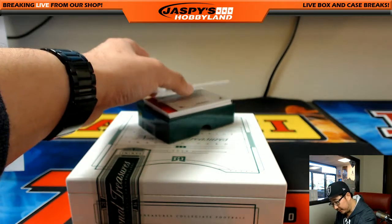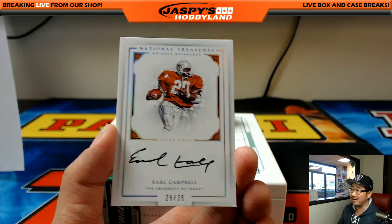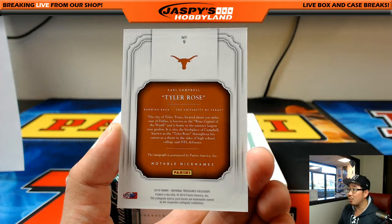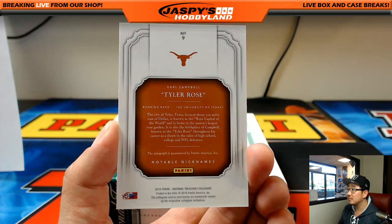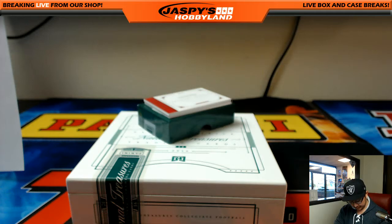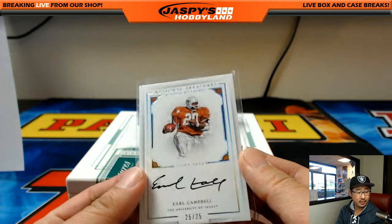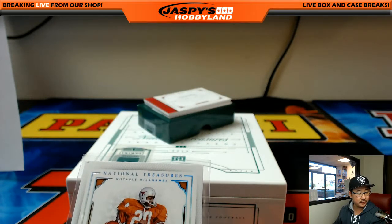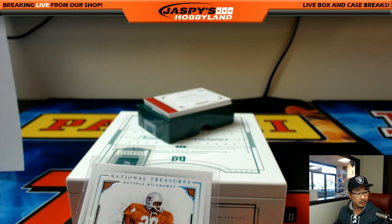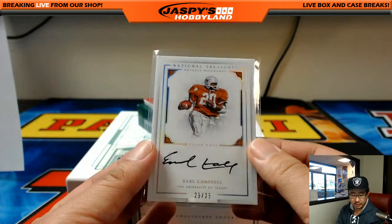Oh, we got a nice one here — black ink autograph, Earl Campbell, 22 out of 25 in his Texas gear. That's pretty cool, the Tyler Rose. I didn't know he was from Tyler, Texas — I have a friend there. 25 out of 25. He played for New Orleans for a couple seasons. I think in his 85 season, maybe partly in the 84 season as well — must have been a trade or something. But it will go to the Houston Oilers, which always go to the Titans.